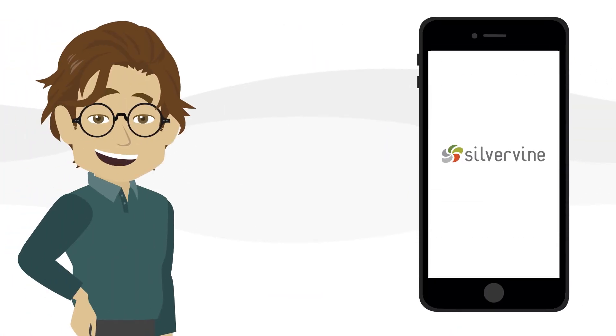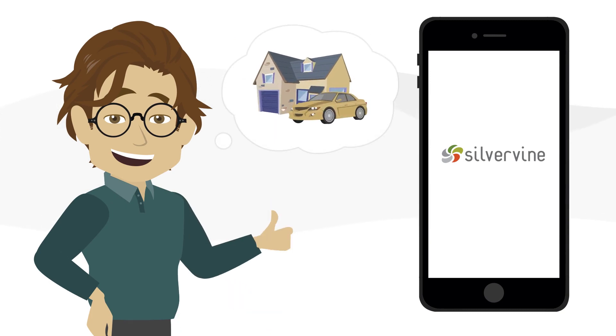Silvervine Mobile is an easy way to keep your customers connected, satisfied, and loyal. Schedule a demo and we'll show you how.